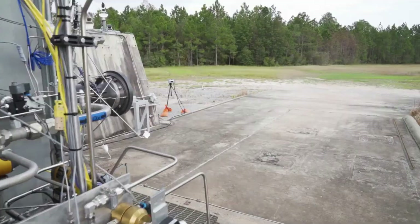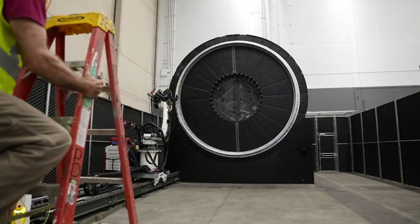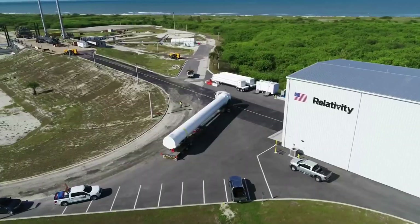Here I will go more in depth into the recent AeonR engine tests, additional details about Terran R's new printer, the first launch of Terran 1, and more.